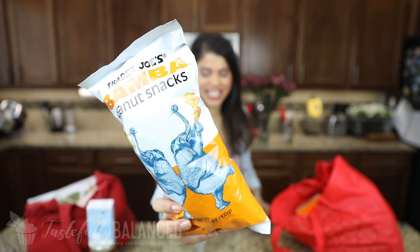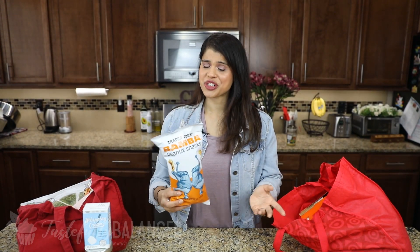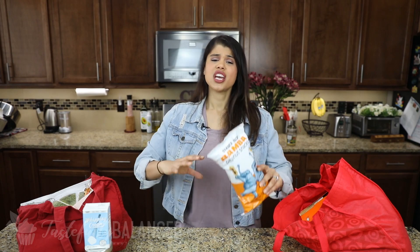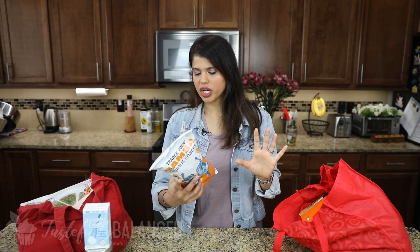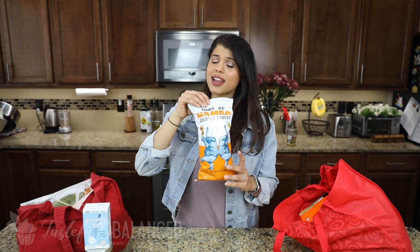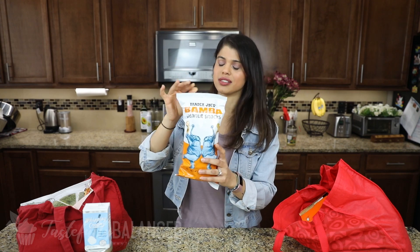I have this Bamba peanut snack. I shared this in my last Trader Joe's haul and we fell in love with it. It's so, so good — has such a nice, rich peanut butter flavor, just like a puffed Cheeto but so much better. The ingredients are so much better too; there are only about four ingredients. So you don't feel as bad eating it. And for this big bag, 99 cents — Trader Joe's coming through with this one.